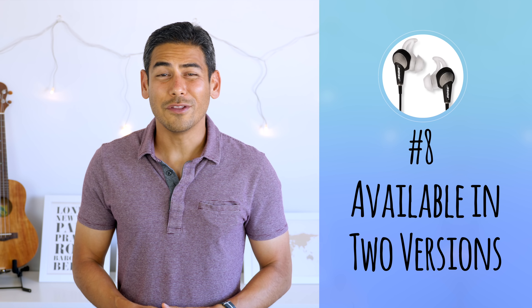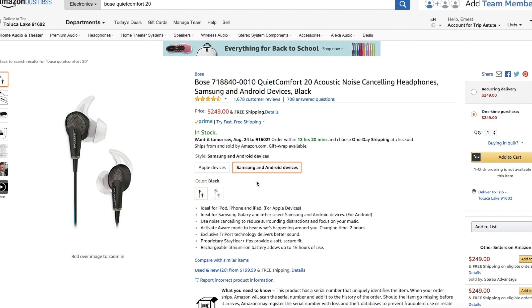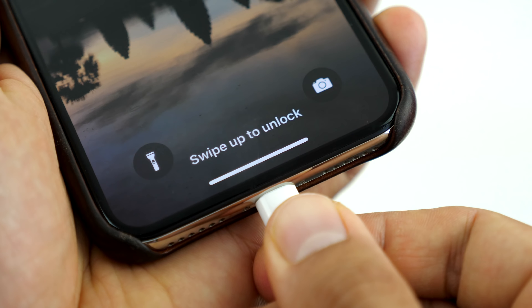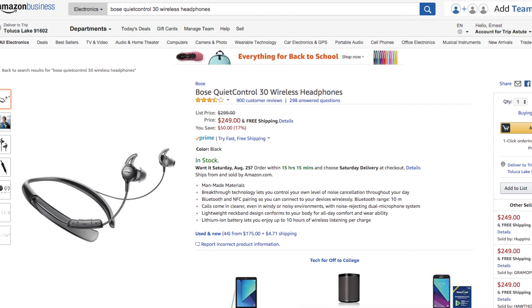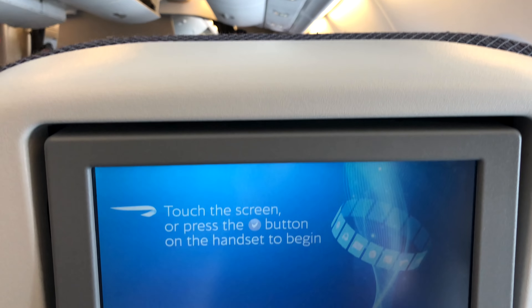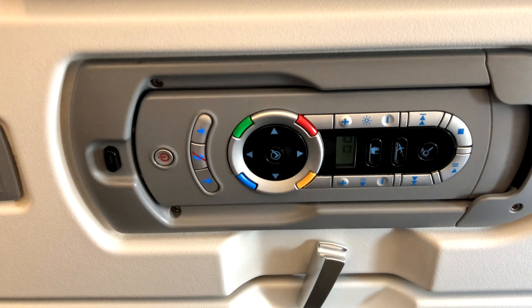Number eight: available in two versions. The earphones come in either an iOS or Android and Samsung version. I was hoping the iOS version would include an integrated lightning port adapter, but it just has the standard headphone jack. There is also a wireless version called the QuietControl 30. I prefer the wired version since I wanted to use the earphones for video editing while traveling — there's a slight lag with wireless headphones — and I needed to plug into in-flight entertainment systems.